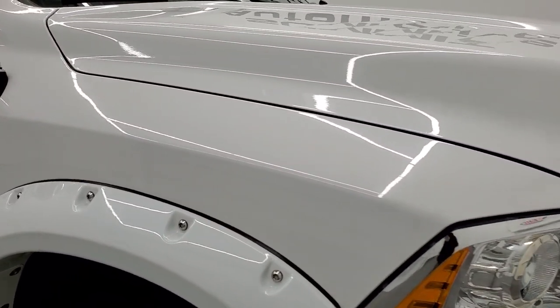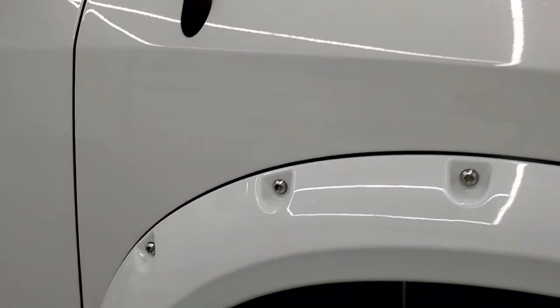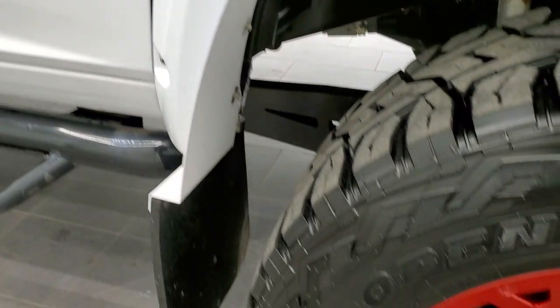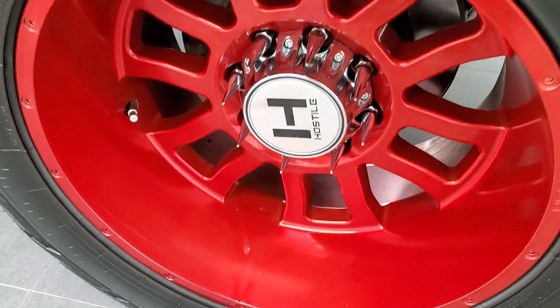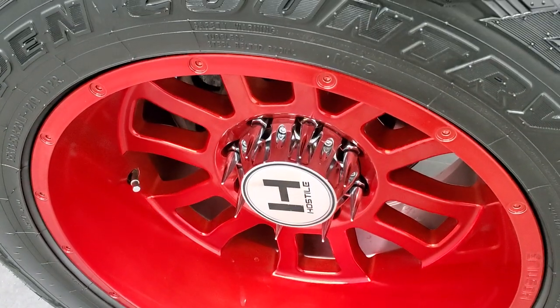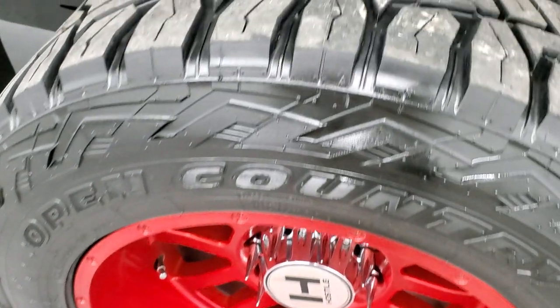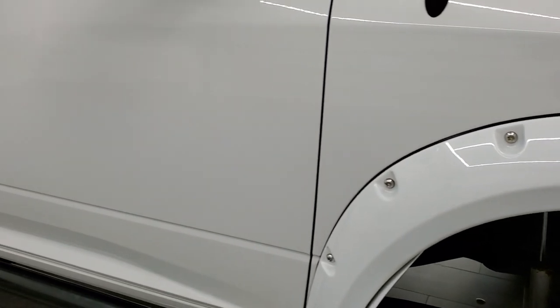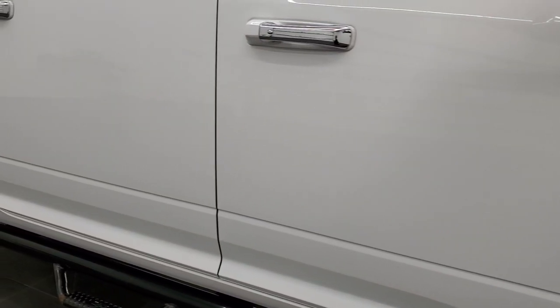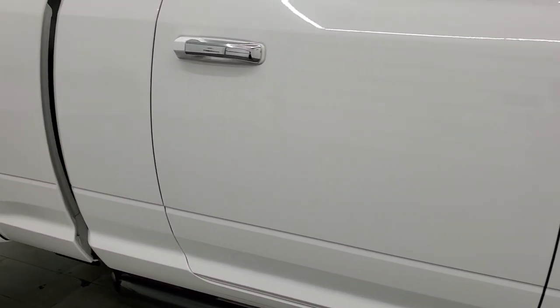Passenger side front fender has no dents or dings, and the fender flare is in nice shape. It has some nice mud flaps that keep your rockers looking good. Passenger side rim has no scuffs or scrapes, and that tire has just about as much tread as the driver's side. As you go down this side of the truck, take note of how clean the body is and how reflective and mirror-like that paint is.